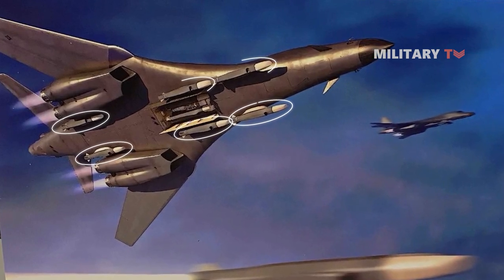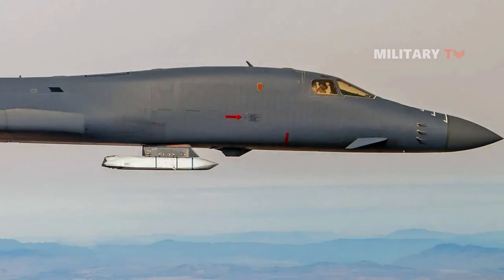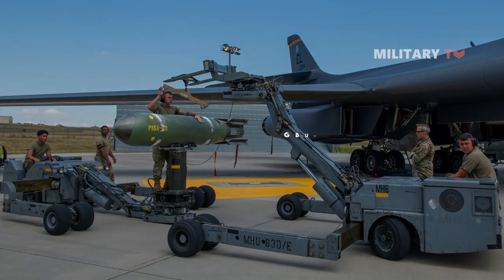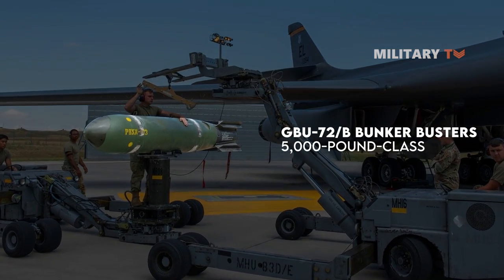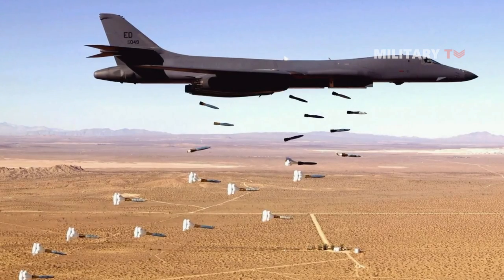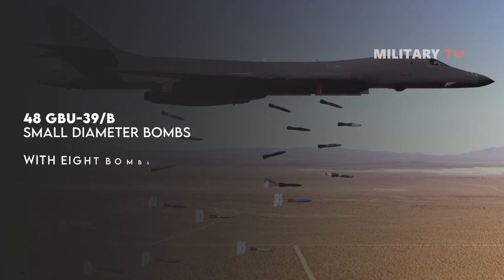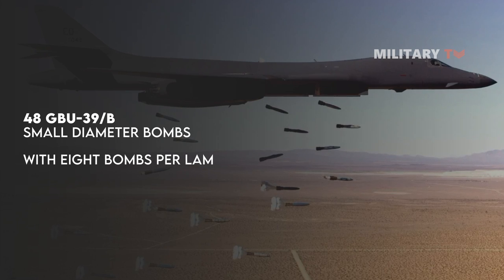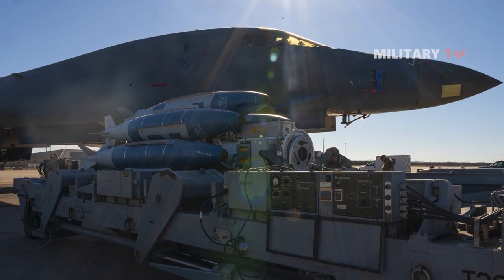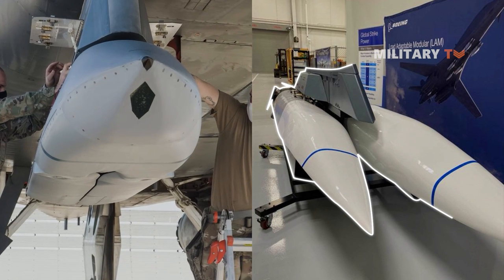Boeing suggests that if a B-1B bomber is equipped with six LAM pylons positioned beneath its fuselage, it would have the capacity to carry either 12 future hypersonic cruise missiles or six of the Air Force's newly developed 5,000-pound class GBU-72B bunker busters externally. The pylons also have the potential to accommodate various other conventional weapons, such as 48 GBU-39B small diameter bombs with eight bombs per LAM. B-1B bombers would still retain the ability to carry additional munitions in their three internal bomb bays. As you can see in the chart, the weapons loaded on the B-1 indicate the total heavy load the B-1 could mount with the new LAM pylon.